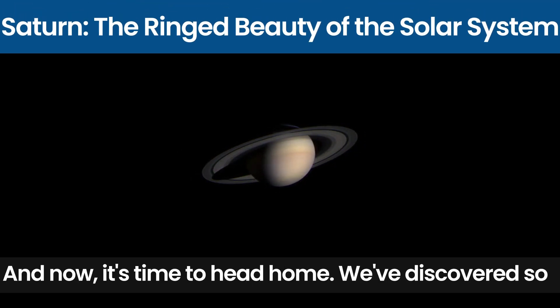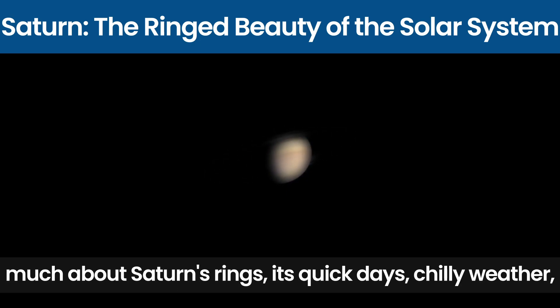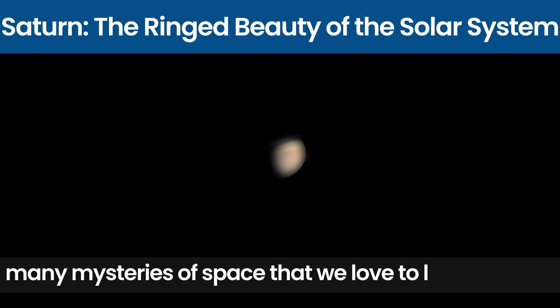And now it's time to head home. We have discovered so much about Saturn's rings, its quick days, chilly weather and many moons. This beautiful ringed planet is one of the many mysteries of space that we love to learn about.